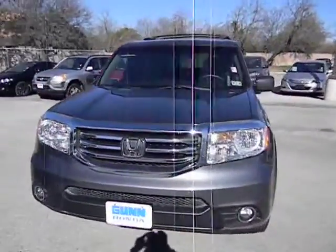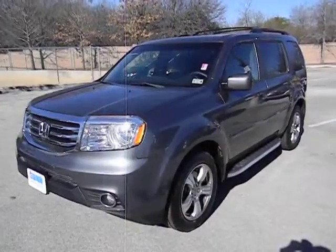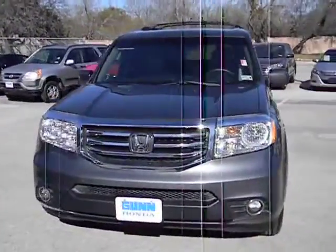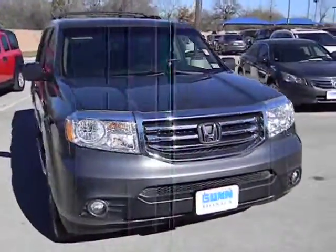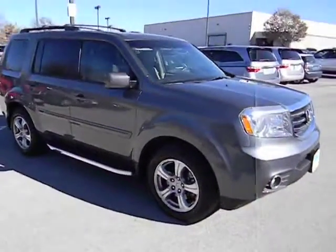2012 Pilot. Optimal utility. Indulgent interior. Powerful performer. You'll be ready for almost anything in the Honda Pilot, and it is priced below $25,000. This vehicle has less than 50,000 miles. Here are some of this vehicle's great options.